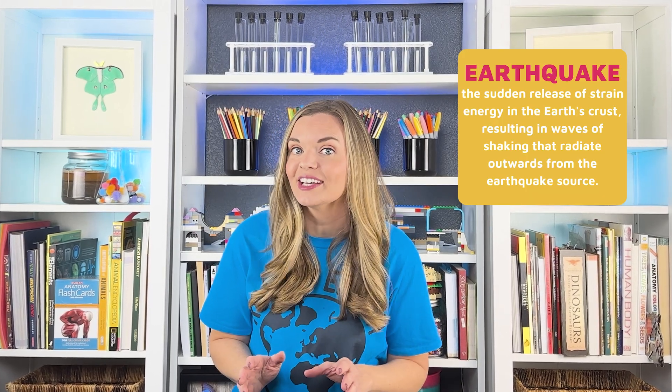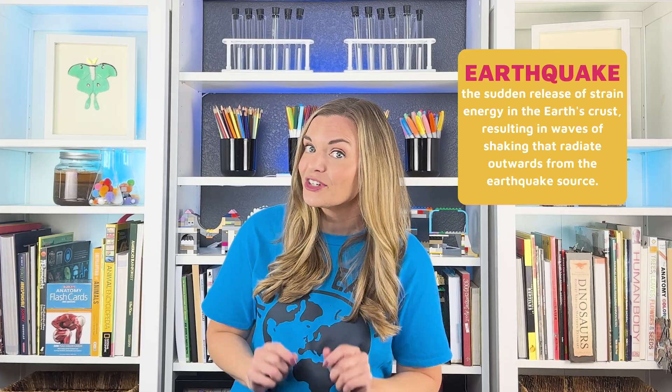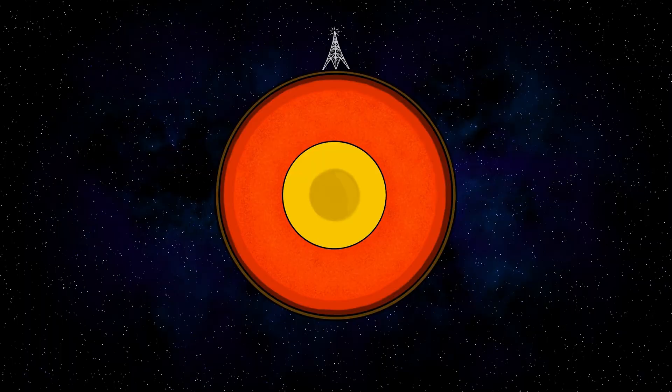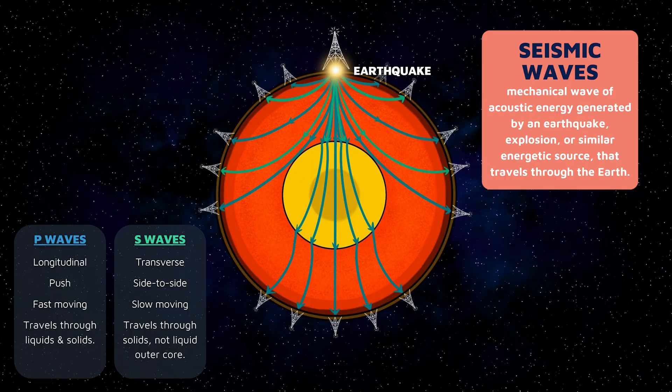Then in the early 1900s, scientists discovered that information gathered from earthquakes could actually give them a peek deep beneath the Earth's surface. They used the behavior of seismic waves as they traveled through the Earth to infer that there are temperature, density, and composition changes on the way to the center.